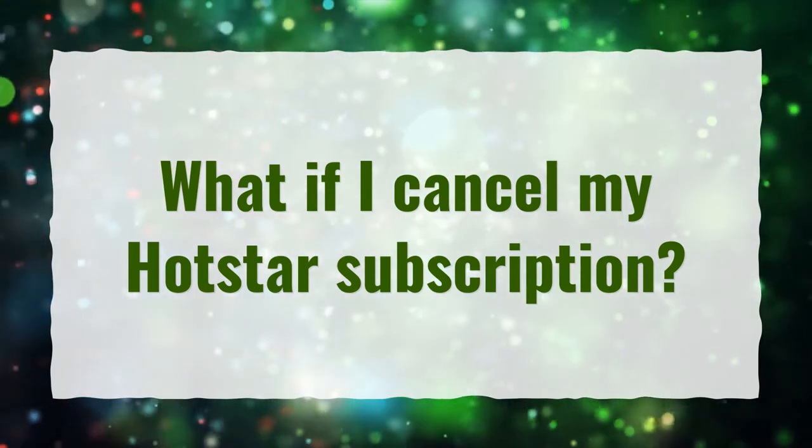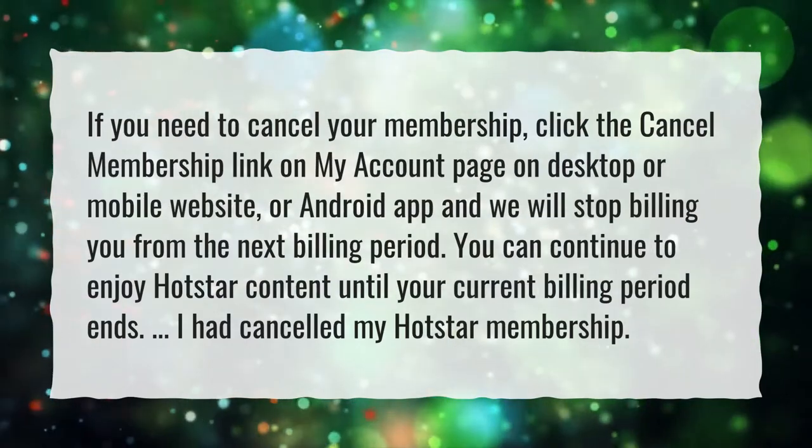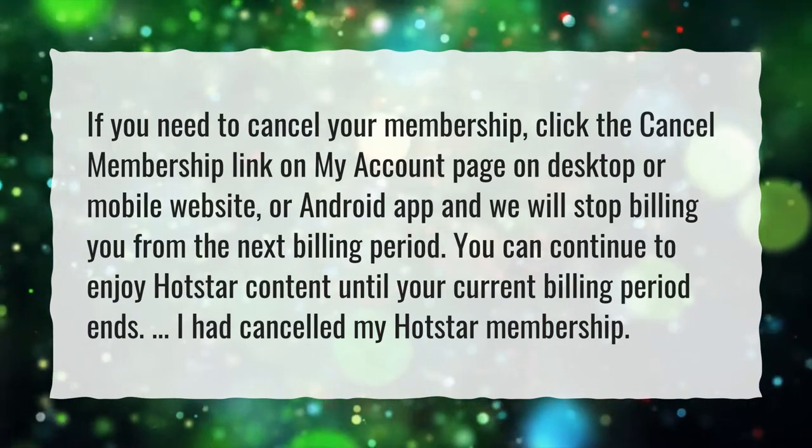What if I cancel my Hotstar subscription? If you need to cancel your membership, click the cancel membership link on my account page on desktop or mobile website, or Android app.